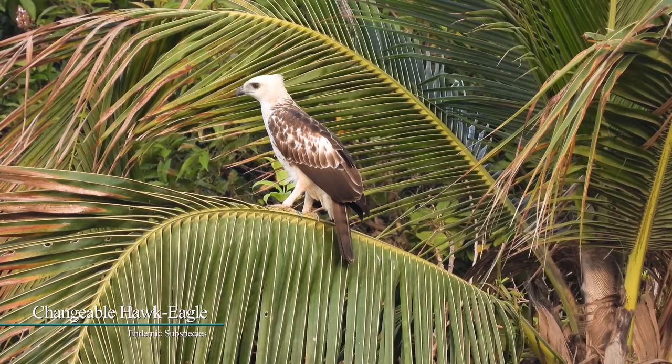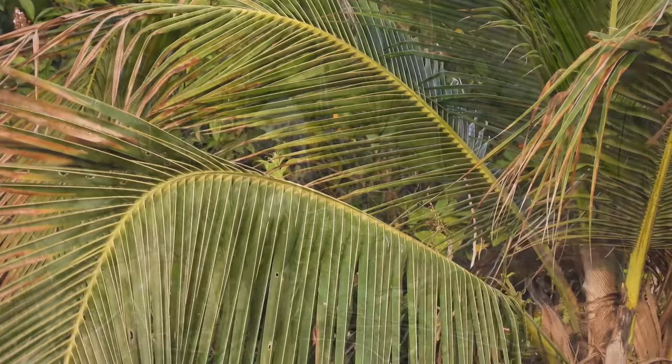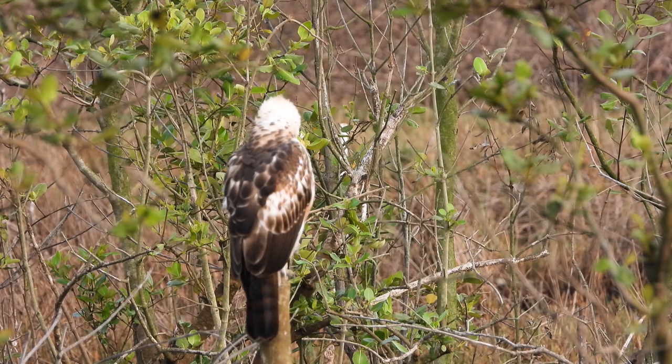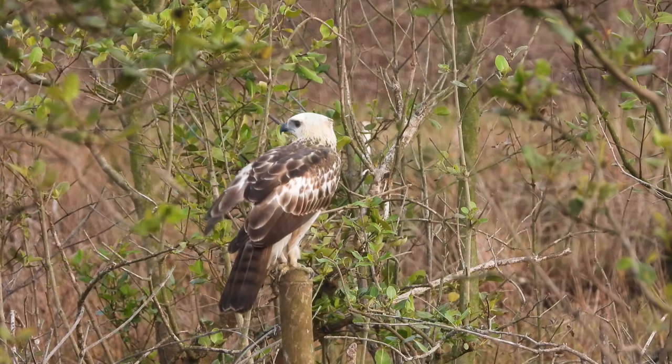Changeable Hawk Eagle is a medium-sized eagle with massive rounded wings. It appears very small-headed in flight. The name is slightly misleading, as there are only really two color morphs: pale and black. The pale morph adult is dark brown above with a white breast overlaid with dark streaks. The juvenile is much paler, with cleaner white underparts and less extensive striping and barring anywhere on the body.